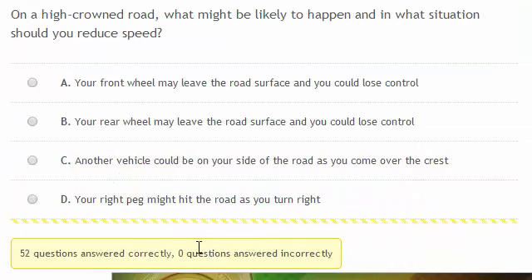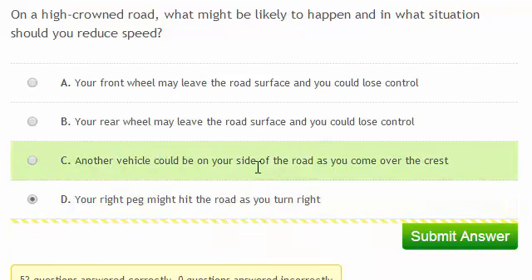On a high-crowned road, what might be likely to happen, and in what situation should you reduce speed? A high-crowned road is where the centre of the road is higher than the edge of the road. So as you turn right, and the centre of the road is on your right, there's more risk that your right peg might hit the road — so D is the correct answer. Because the road effectively slopes downwards towards the edge as you're turning right, you'll have slightly less grip.